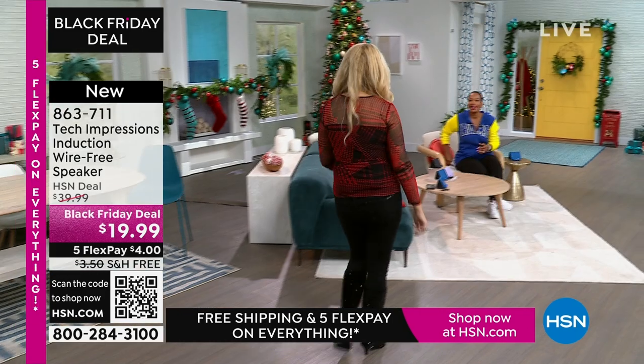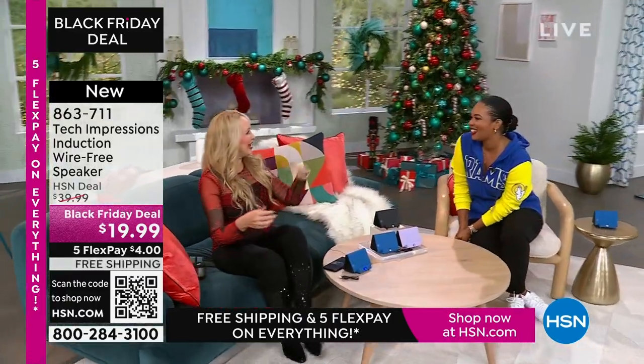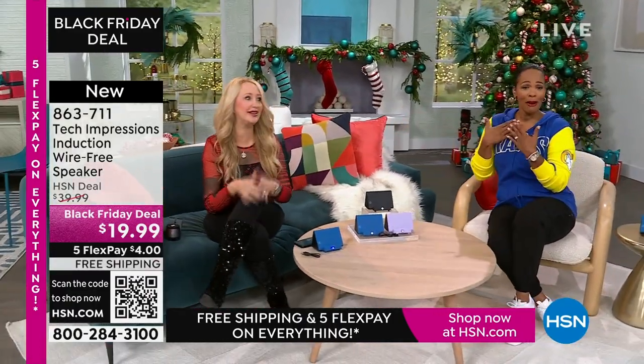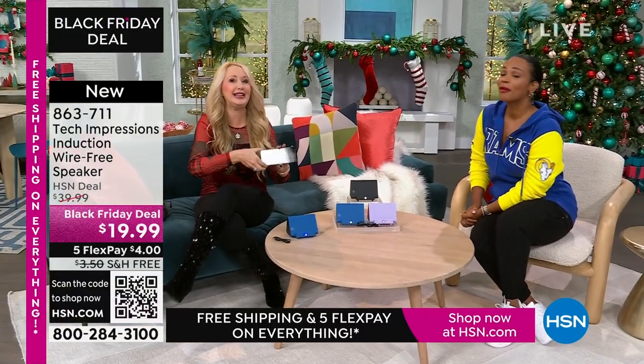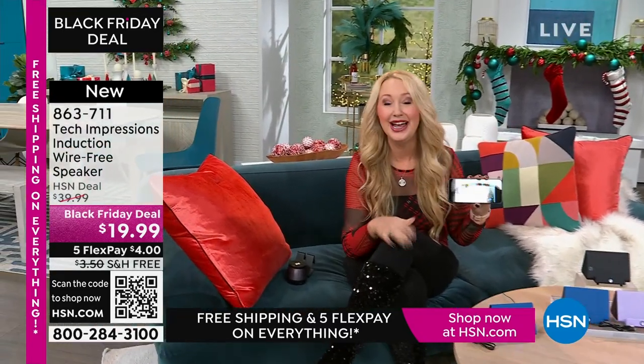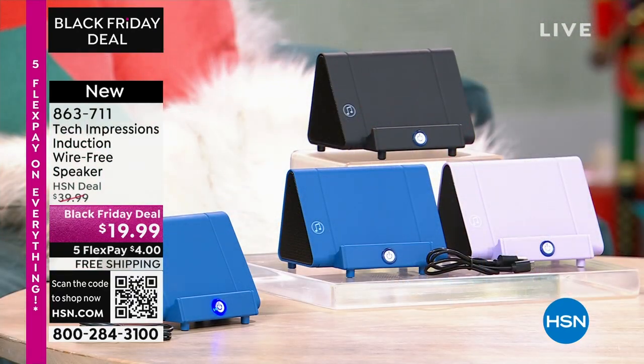Lori Leland is joining us on this Thanksgiving afternoon. Happy Thanksgiving! We're thankful for all our viewers and these incredible items. This is brand-new technology from Tech Impressions — one of our huge brands here at HSN, with real-world solutions that work beautifully to solve everyday problems. This speaker is not only gorgeous, it's super practical.